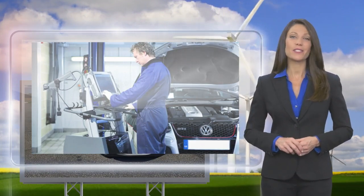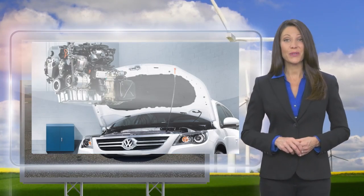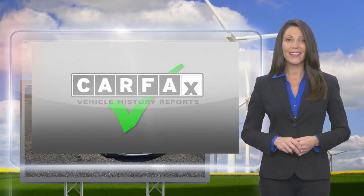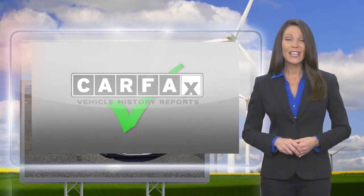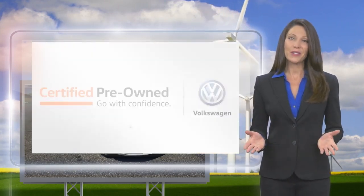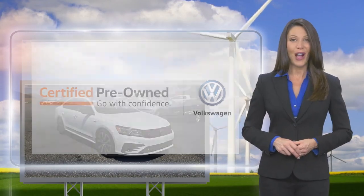A certified Volkswagen technician inspects each car with a fine-toothed comb. You'll receive a Carfax Vehicle History Report, extensive vehicle warranty, emergency roadside assistance, and more. Volkswagen certified — a brand new way to think about used cars.